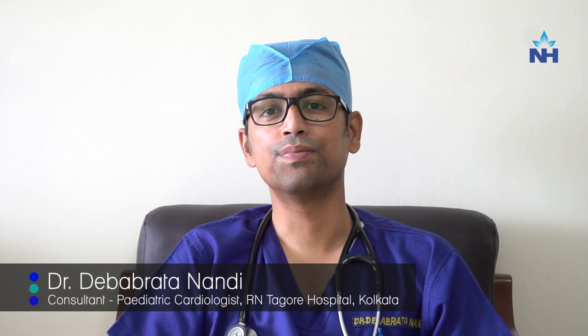Hello, my name is Dr. Devabratanandi. I am a child's heart doctor. I saw this child at the outdoor clinic. The child's main problem was that his heart had a severe blockage, which is called severe valvular pulmonary stenosis.